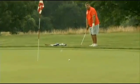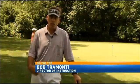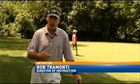Here's the 2013 Rhode Island PGA Teacher of the Year with a quick tip that will help your short game. Today we're going to be working on chipping — setup, ball position, and how the club should lie.